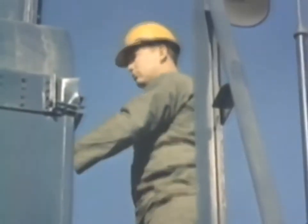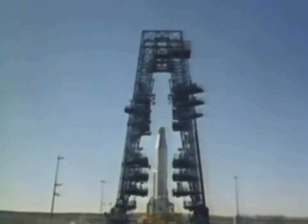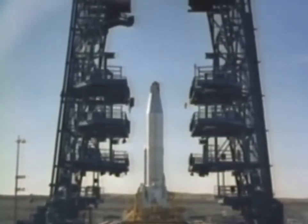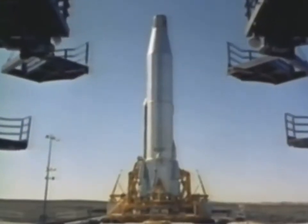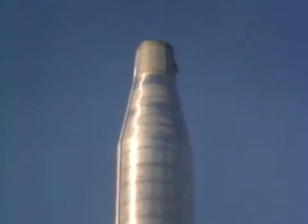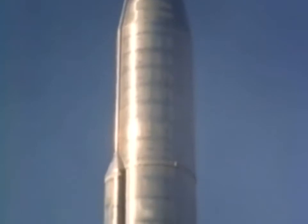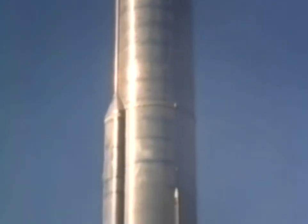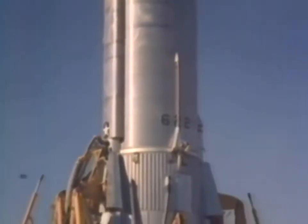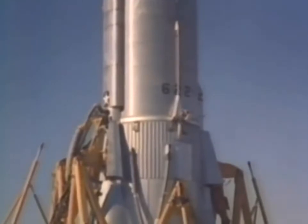Survival may depend upon the ability of a single warhead to reach and destroy its predetermined target. To deliver that warhead requires a vast complex called a weapon system. Part of that weapon system is the air vehicle itself — the missile with its nose cone, the airframe that contains the tons of fuel required for flight, the precise flight control and guidance packages, and the mighty rocket engines that boost this missile into the sky, sustain it in flight and keep it on its course.